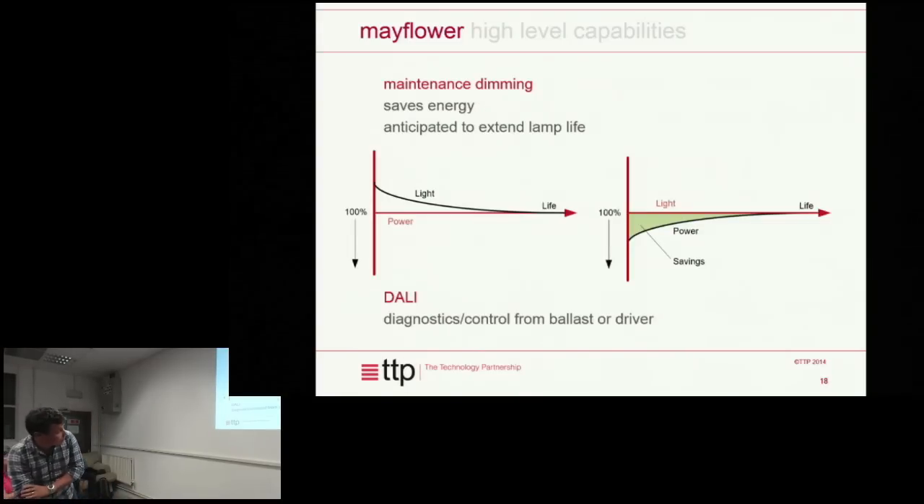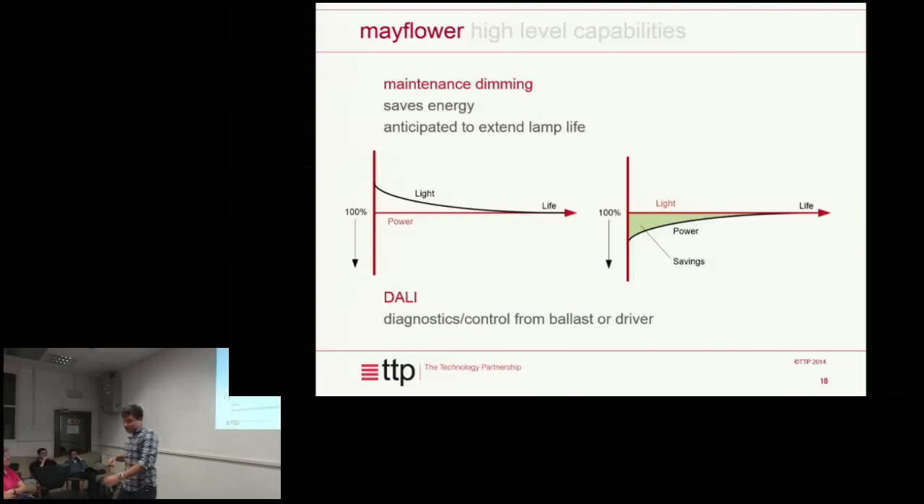There's one other big saving applicable to LED street lights in particular. LED street lights are designed so that at end of life they give 100% of their design output in terms of brightness. When they're brand new they give about 130%, so what you can do is dim them when brand new to 70% and then gradually turn them up over the lifetime of the lamp, maintaining a constant brightness level — and you save that extra power over the lifetime, which can add up to something fairly significant.